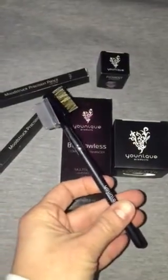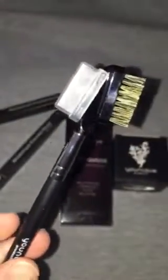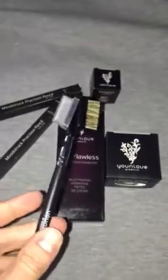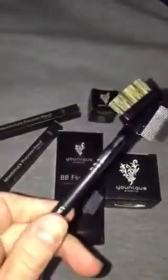Are you already a unique mascara lash snob? If you are, then this is an item that you definitely can't go another day without. If you own the 3D Fiber Mascara and do not have our lash brush yet, this thing will change your whole lash-loving life.